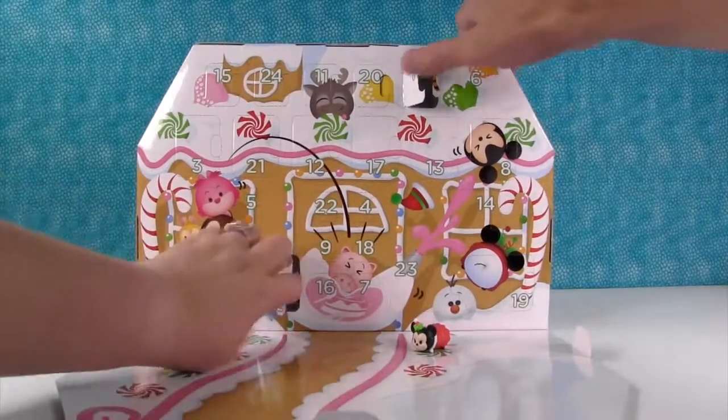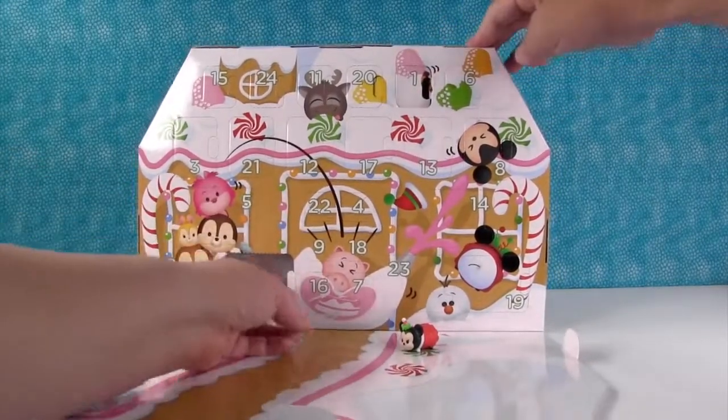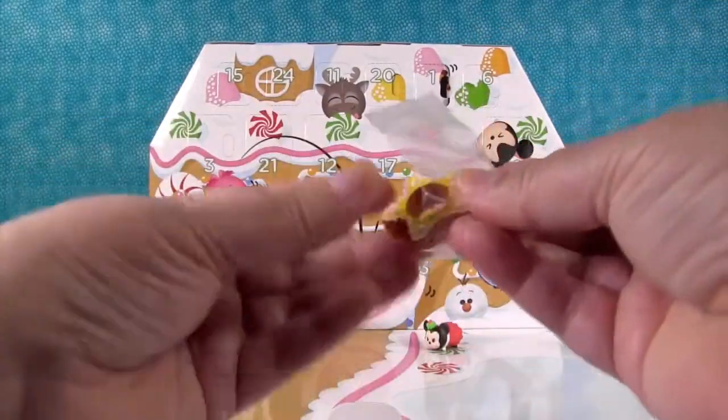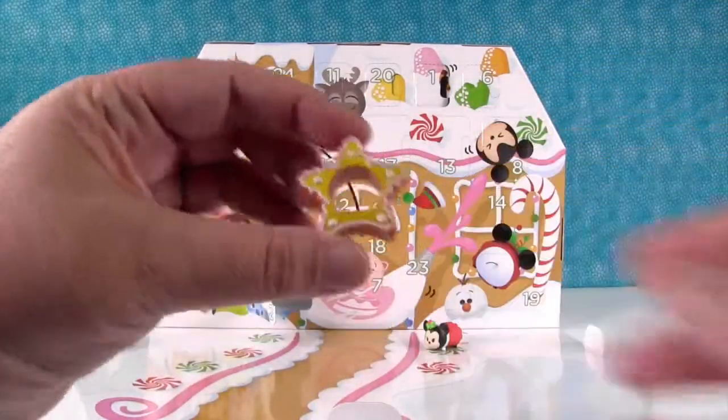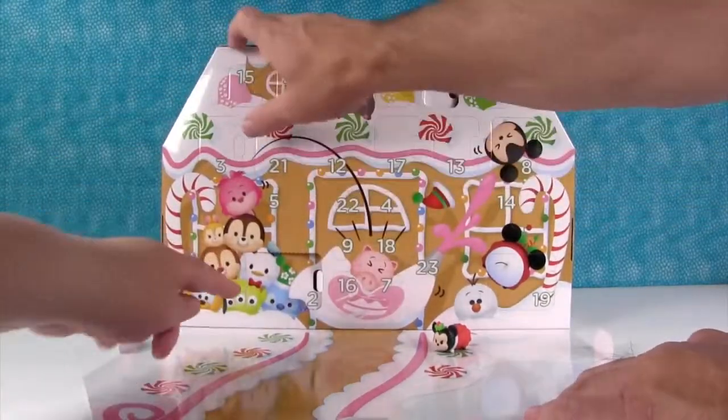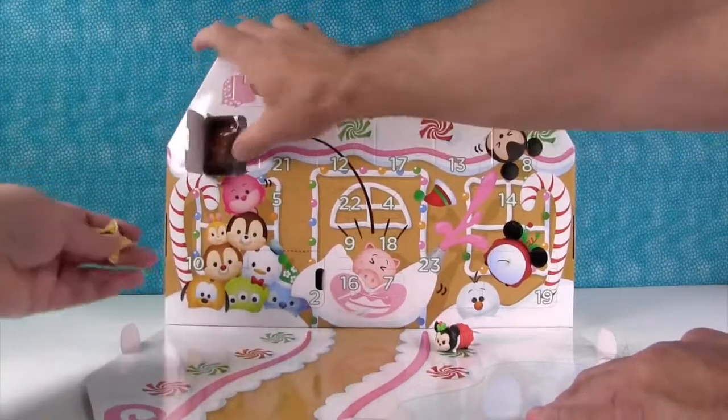Here's door number two. I have a little gingerbread star — like a Christmas cookie accessory. I bet we're going to be able to put somebody in there. It was just the accessory in there.